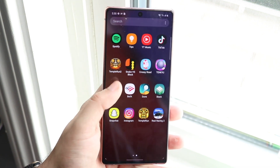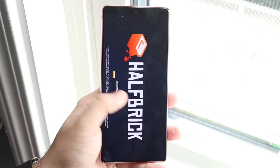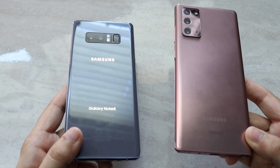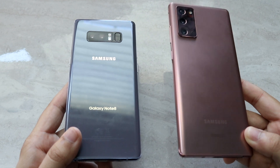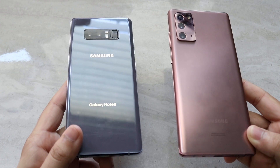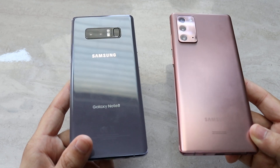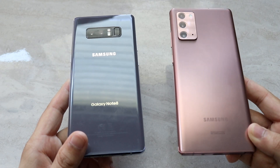To sum up this video: obviously the Note 20 is the best way to go — it has more features overall. The Note 8 is just a better built phone with a better screen, but the Note 20 is better in every single other way. If you don't want to spend $1,000 on the Note 20, you can easily get a Note 10 or even a Note 9 for less than $400. I would highly recommend picking up a Note 10 or Note 10 Plus, which will be far cheaper than the Galaxy Note 20 right now.